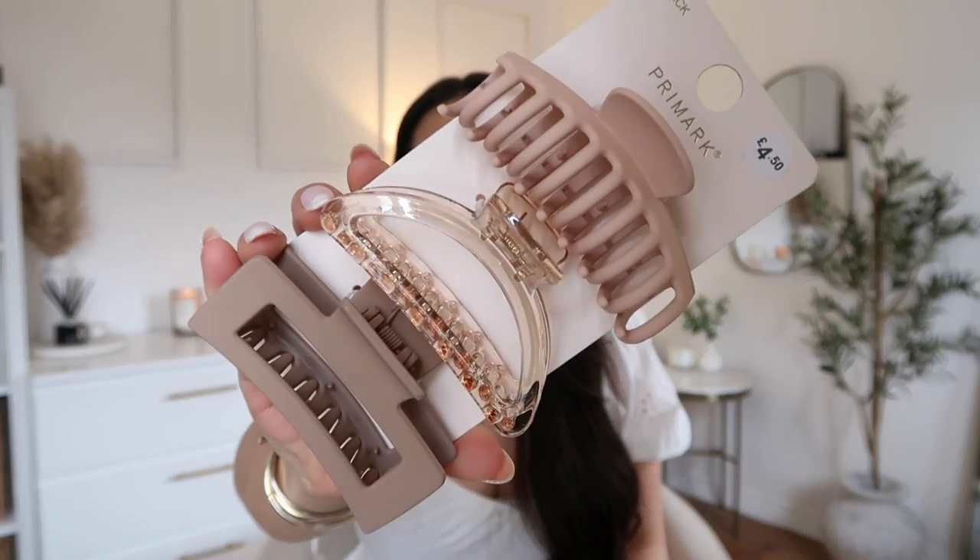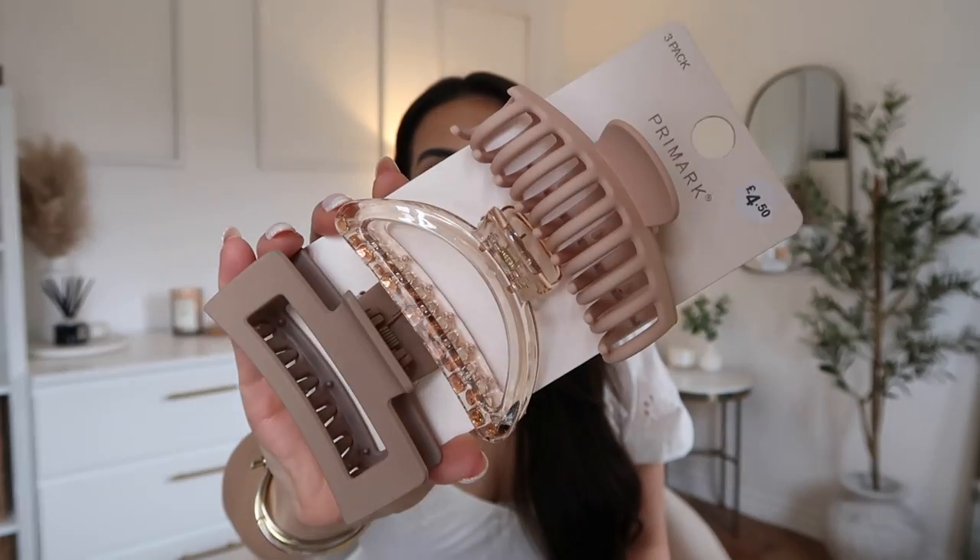Next up we have Primark grips — me and Primark grips, we're like this. I have them in my hair all the time. After I film this video I'll most likely put one in my hair, put my comfy clothes on, go downstairs and make lunch and edit. I love the different colors and varieties of them, and I really love the matte ones as well because they really help to hold your hair.